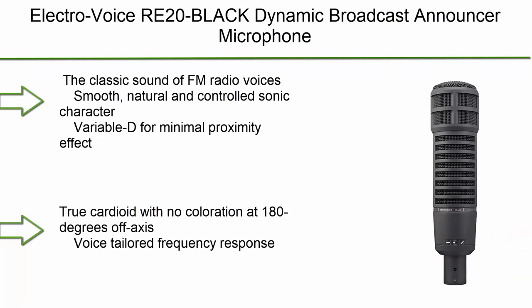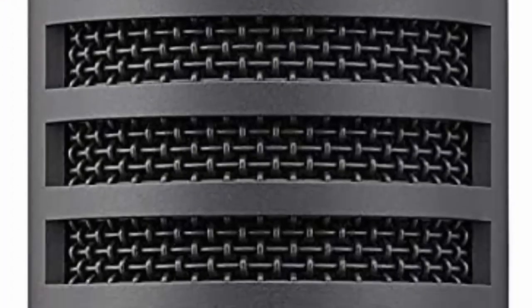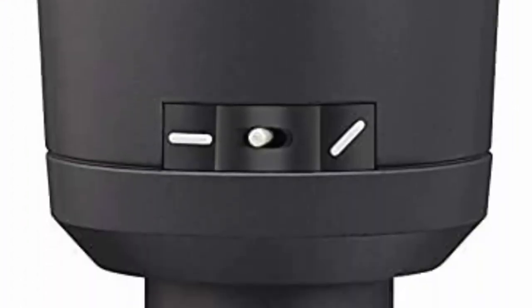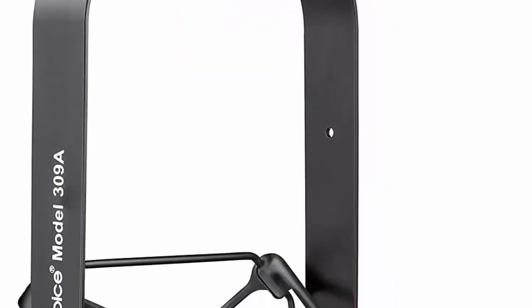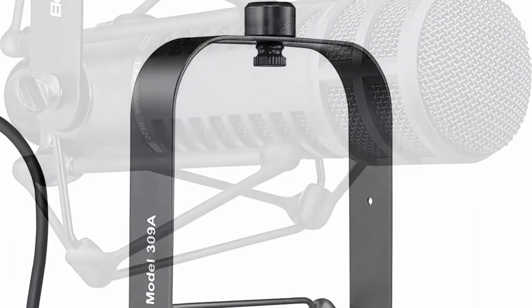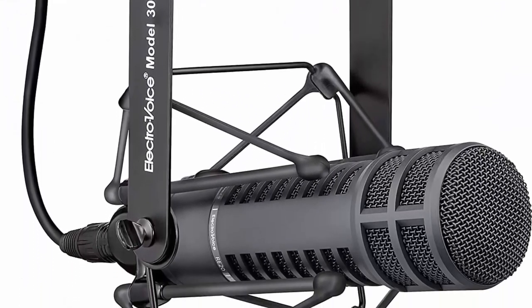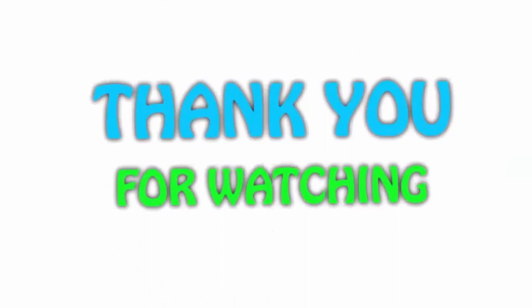Number 1: Electro-Voice RE20 Black dynamic broadcast announcer microphone. The classic sound of FM radio — smooth, natural, and controlled sonic character. Variable-D for minimal proximity effect. True cardioid with no coloration at 180 degrees off-axis. Voice-tailored frequency response. If you like this video, please hit the like button below, share with your friends, and be sure to subscribe.